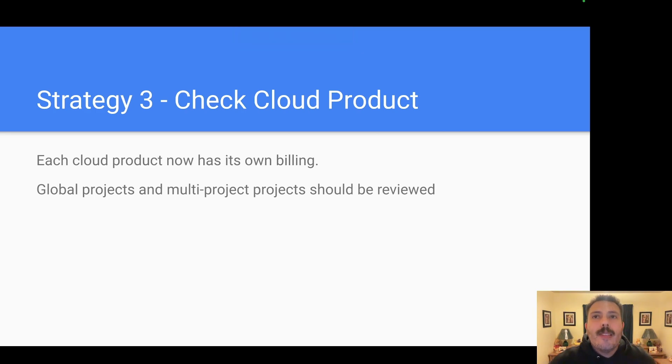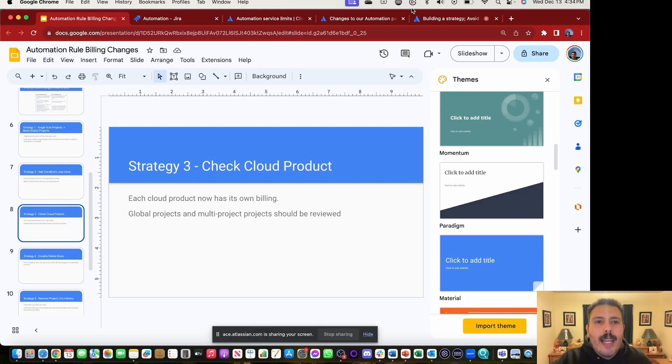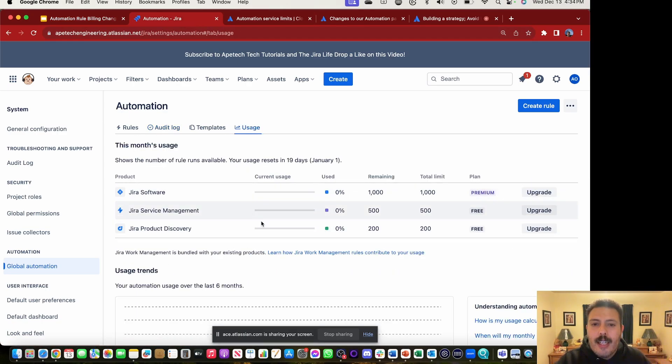Strategy number three is to check your cloud products. There are different limits based on the cloud product. Before, Jira Cloud — regardless of whether you're in Jira Software, Jira Work Management, Jira Product Discovery, or Jira Service Management — was all just one bucket. Review your global and multi-project rules and divide them up accordingly, because you're going to have different limits. I don't yet have enough information to know if a rule running in both Jira Software and Jira Service Management is going to count against both. Atlassian is still rolling out these UI updates.